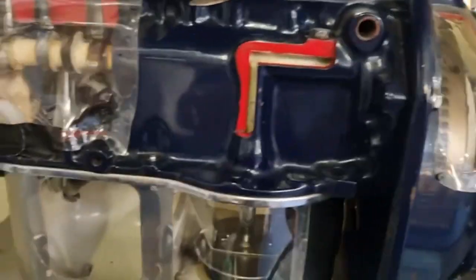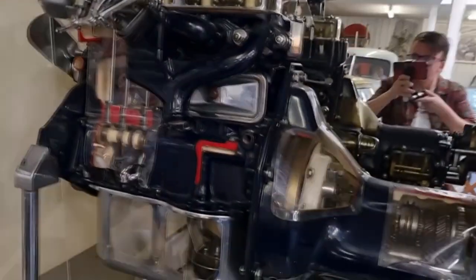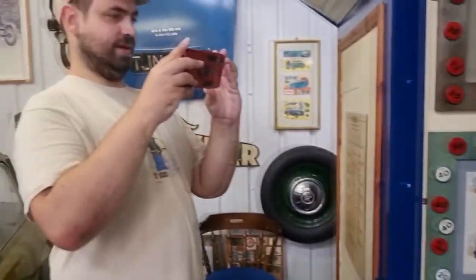I think we're allowed to do it. You can see the gears working and the oil — it shows you how it works. That's quite cool. There's me — hello. And there's Lee, taking some photos. That's quite awesome, isn't it?